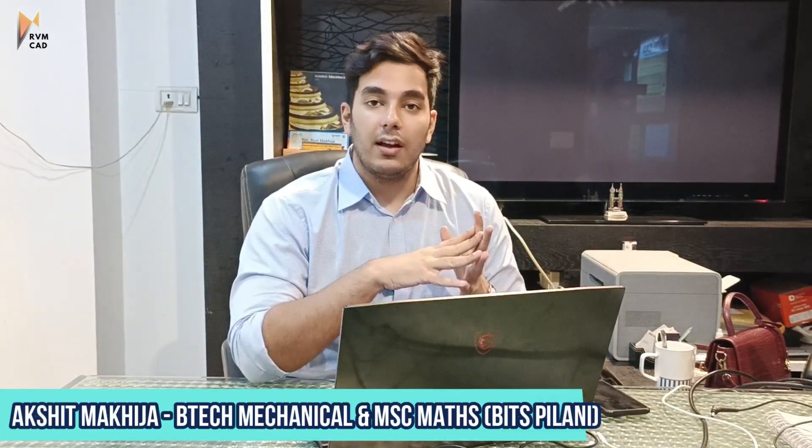Hi students, today we have a job update for the region around Bangalore. As you know, we are India's biggest skill development company and we're also launching in Bangalore very soon. I'll prefer to make these videos in English for job updates around Bangalore.